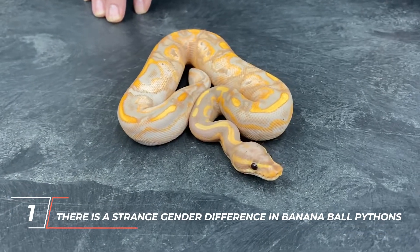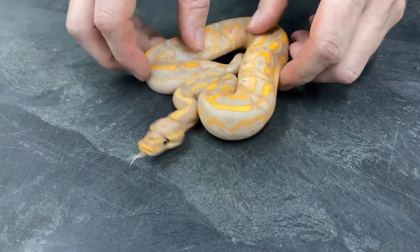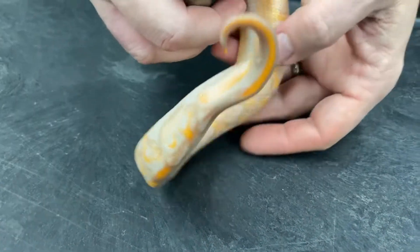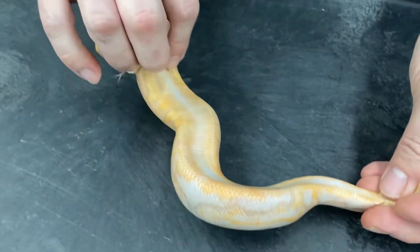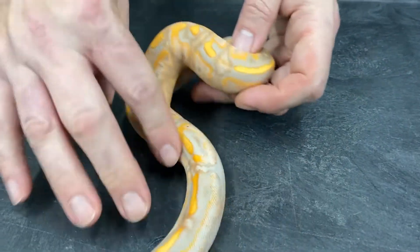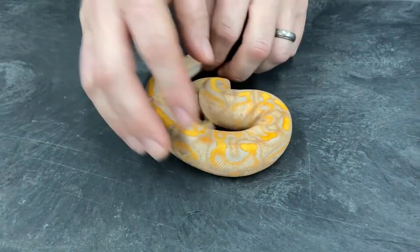Number 1: There is a strange gender difference in banana ball pythons. Nature has made it so that male banana ball pythons are either mostly male makers or mostly female makers, but never both. This is especially true for males. When a male banana has banana ball pythons, they are usually more of one sex than the other. In 2015, a ball python breeder had 40 banana ball pythons hatch and 39 of them were male — that works out to 97%. No one knows why this keeps happening.